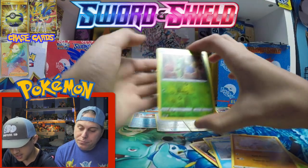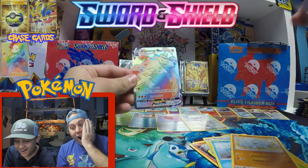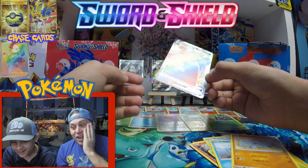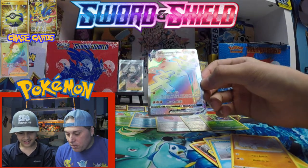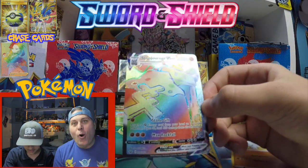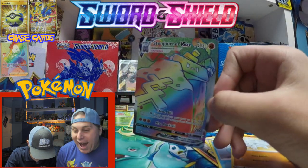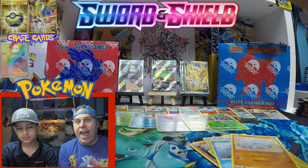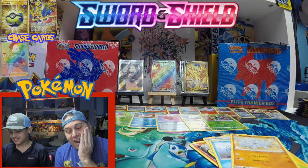Oh my god — we can see it! Oh my god, man! Wow. Officially the sickest box ever. Let's put that right in. I can't believe this.